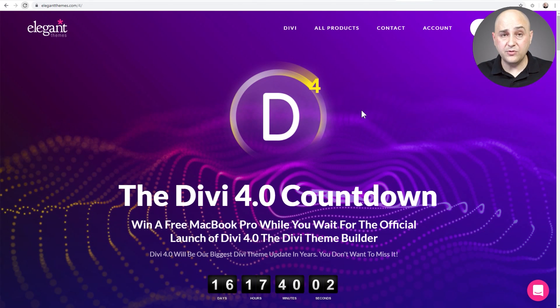Another aspect to having a theme builder is having different plugins broken down into separate modules. Just a few weeks ago they released WooCommerce modules so you can build out beautiful product pages. That's another component of a theme builder, and they released that not that long ago as well.